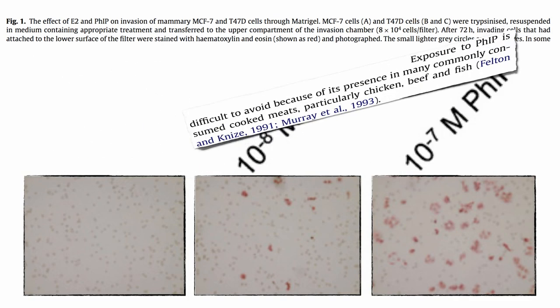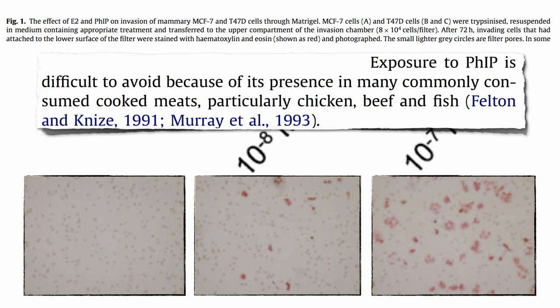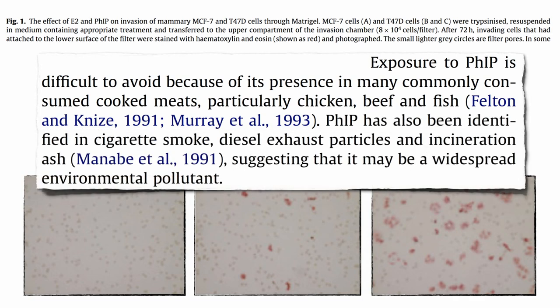The problem is, they say, that exposure to FIP is difficult to avoid because of its presence in many commonly consumed cooked meats — particularly chicken, beef, and fish. But if you're able to somehow dodge cooked meats and don't inhale cigarette smoke, tailpipe exhaust, or incinerator smokestack emissions, maybe it's not so difficult to avoid after all.